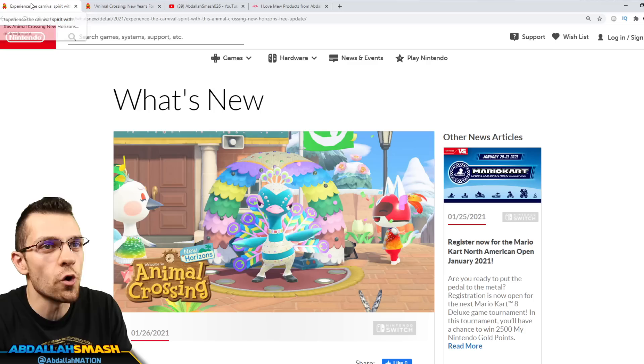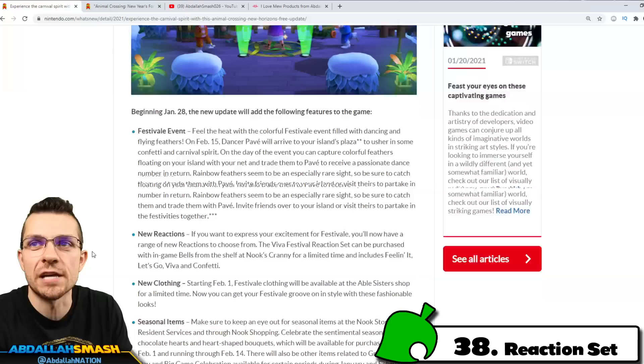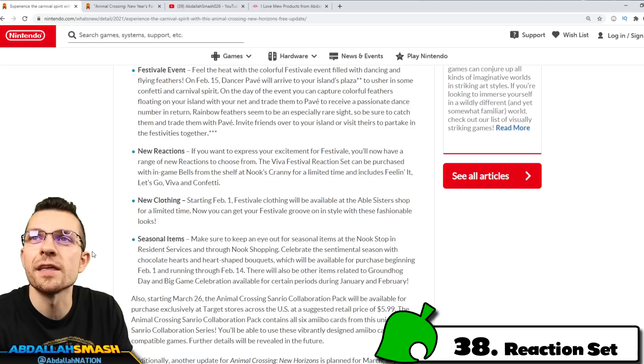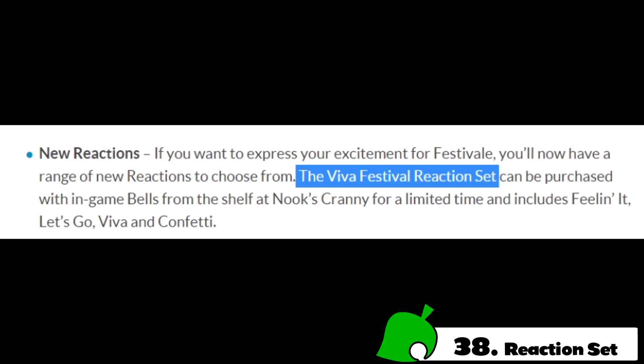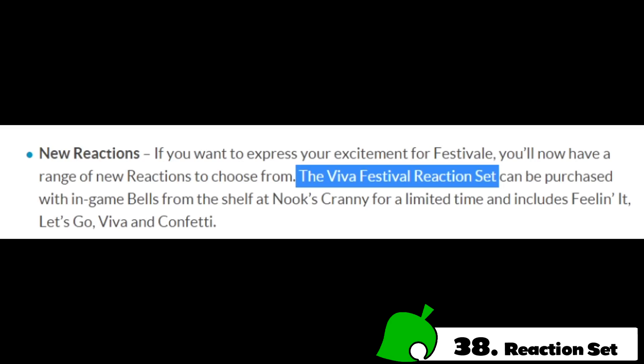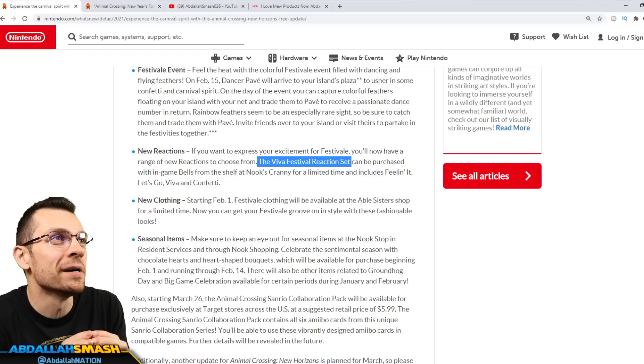Last but not least on our list, as far as items go, is going to be an item you can purchase in the store called the Viva Festival Reaction Set. You'll be able to find this right over here in the Animal Crossing English What's New site. It says New Reactions — if you want to express your excitement for Festival, you'll now have a range of new reactions to choose from. The Viva Festival Reaction Set can be purchased within the game from Bells from the shelf at Nook's Cranny for a limited time, and includes Feelin' It, Let's Go, Viva, and Confetti.